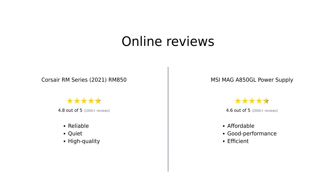Overall, the Corsair RM850 receives high praise for its quality, silent operation, and reliability, while the MSI MAG A 850 GL is celebrated for its affordability and decent performance. Users appreciate both products, but tend to lean towards Corsair for premium builds and MSI for budget-friendly options.